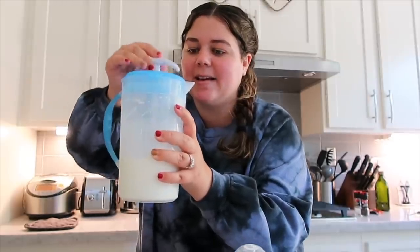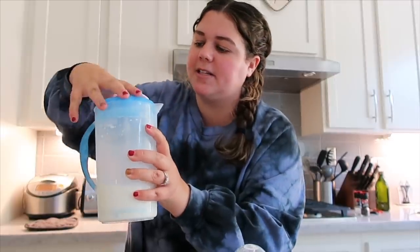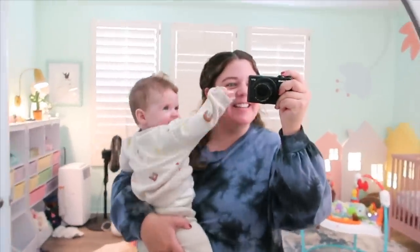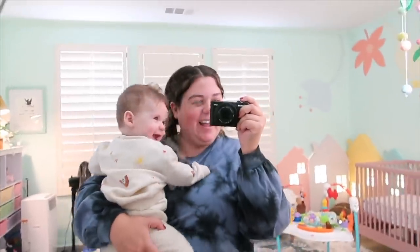Grace is still napping — it's been about an hour and a half. Since we switched her from three naps to two naps a day, her naps have been longer, which has been great. I'm making her bottles right now with our little cooler to take to Legoland. We recently started using a formula pitcher — Steven makes all the formula for the whole day in the morning. It has a little mixing stick so the formula doesn't clump and settle. Legoland has a little baby care center with a bottle warmer when it's time for her feed.